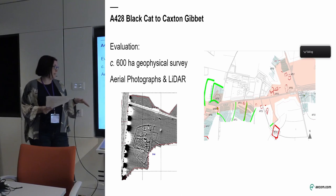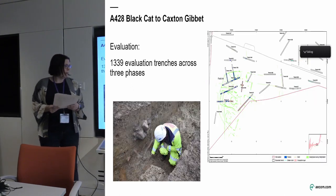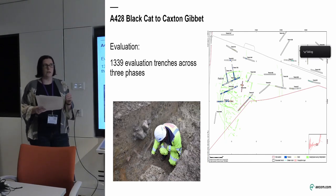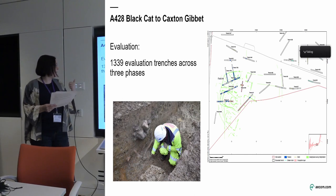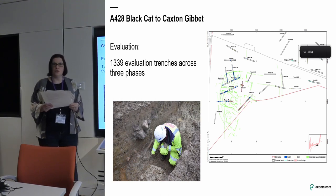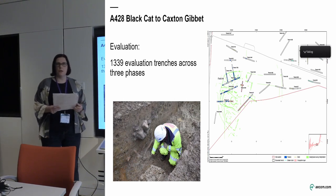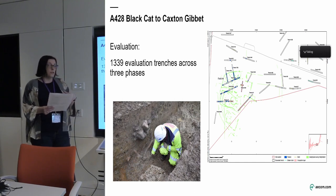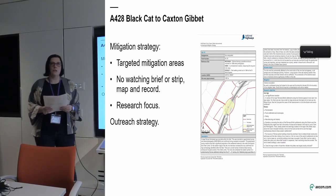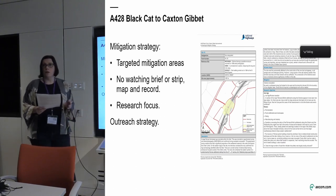That still wasn't enough. We know from experience that geophysics doesn't always show things, so we then undertook an extensive evaluation targeting not only those known sites but also the blank areas in between. We did 1,339 evaluation trenches in three phases during the pandemic — which was lots of fun — and for those interested in percentages, it was just under three and a half percent of the scheme. This demonstrated that the geophysics was accurate: we found only a couple of features across the entire scheme that weren't on the geophysical survey. Because we had that confidence, we were able to develop a mitigation strategy that is very targeted — focused on the areas where we know the sites are. We're not doing any wholesale strip, map and record, and we're not proposing any watching brief.